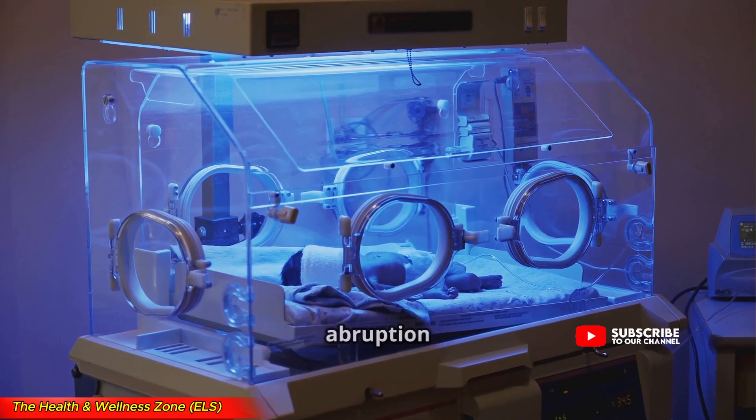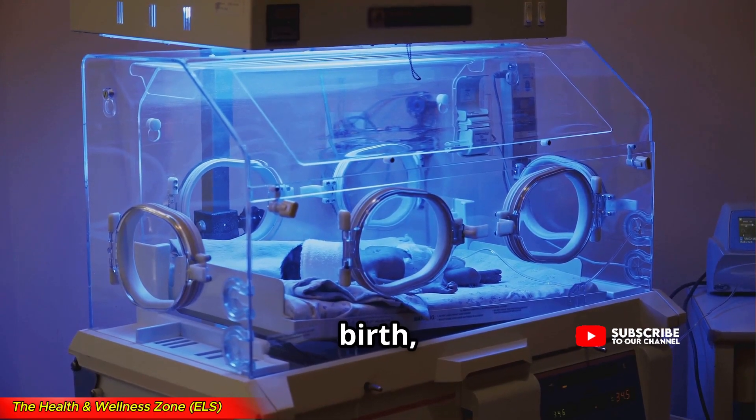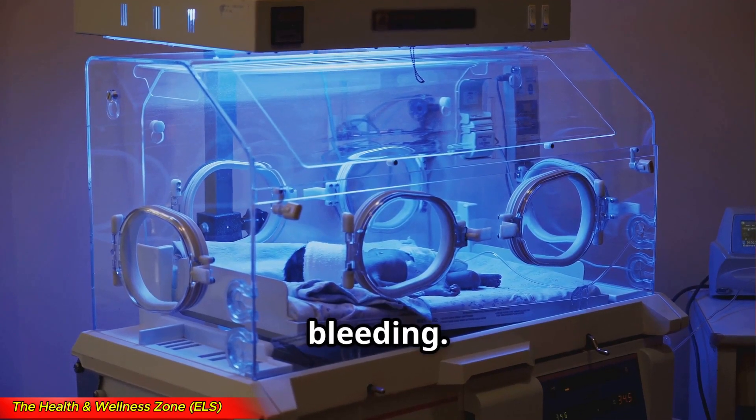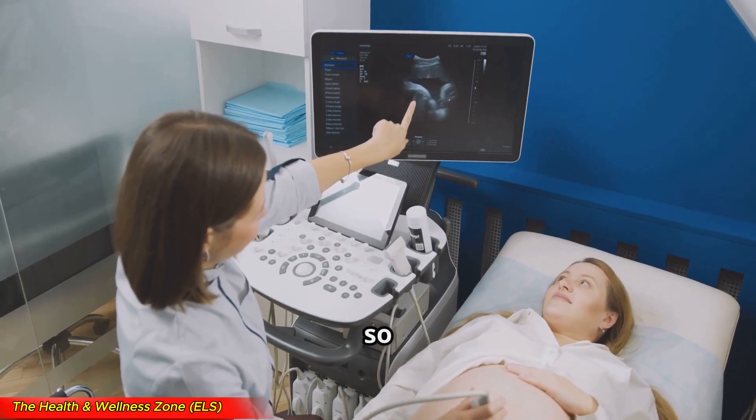In severe cases, placental abruption can lead to preterm birth, low oxygen levels for the baby, and serious complications for the mother, including heavy bleeding. That's why early detection is so important.